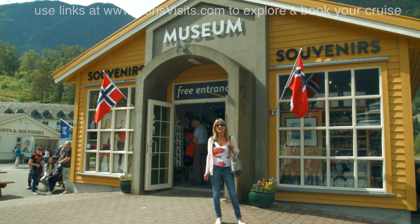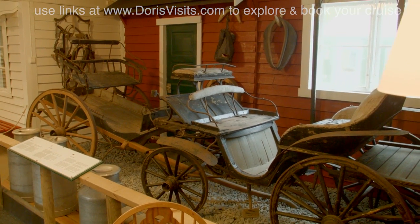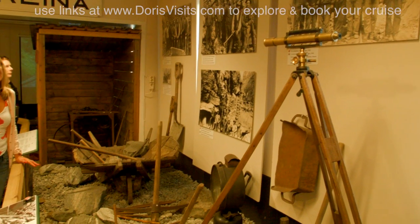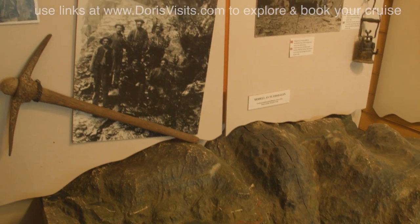Not many of you would visit a railway museum at home, but I bet you visit this one in Flåm. The entrance to the museum is free and it tells the history of the railway. Most of these photos are of the workers that built the railway back in 1936 — it's a great place.